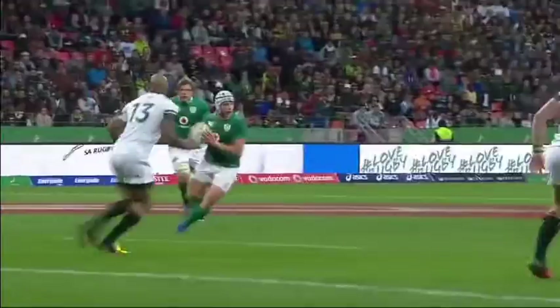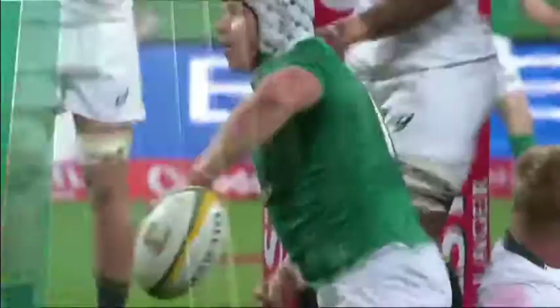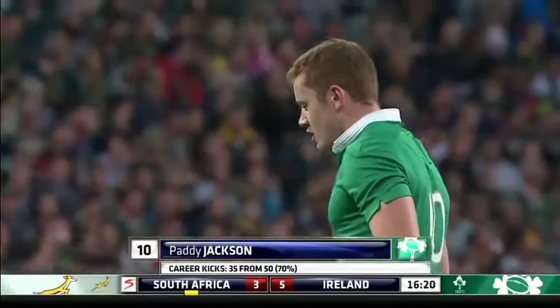Look at the lovely run from Marshall. It's a poor tackle from Yankees — he's a much better defender than that. He's gone in with the wrong shoulder; he hasn't had the leg behind it to drive Marshall back. And Marshall has crashed over to score.